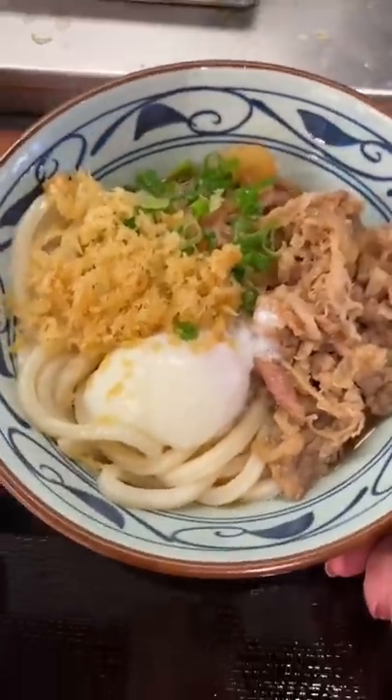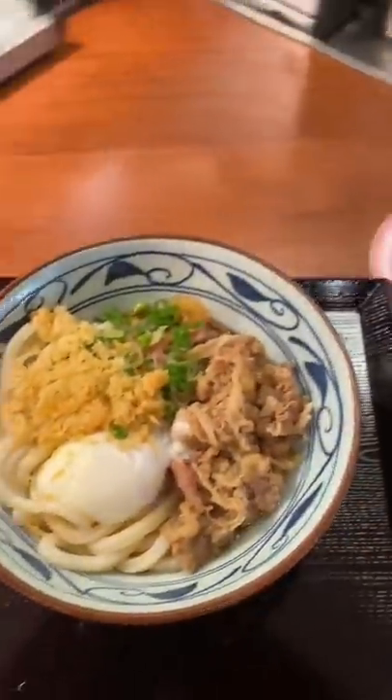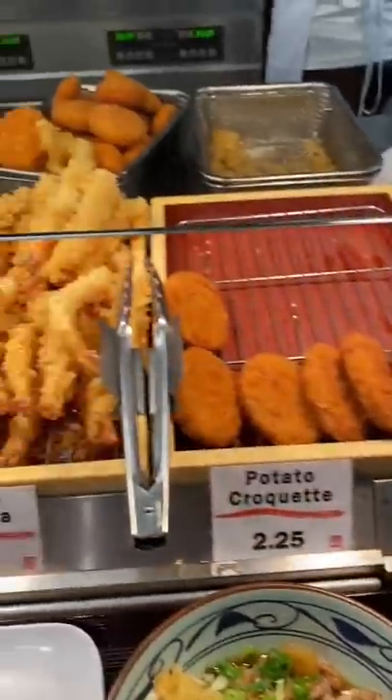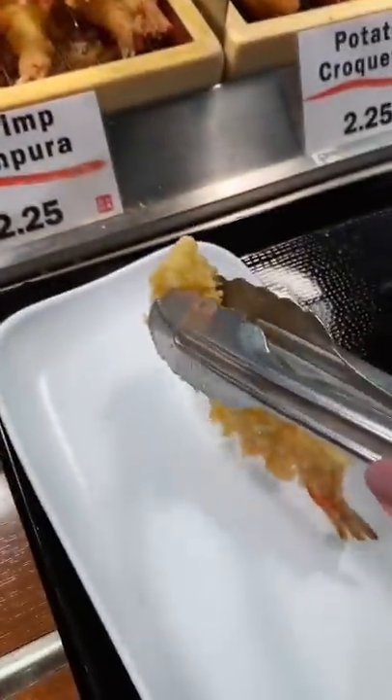My favorite bowl is the beef udon with poached egg. There's also an assortment of tempura and musubis to choose from. It's a quick service restaurant served cafeteria style, so once you're in line, the line moves very fast.